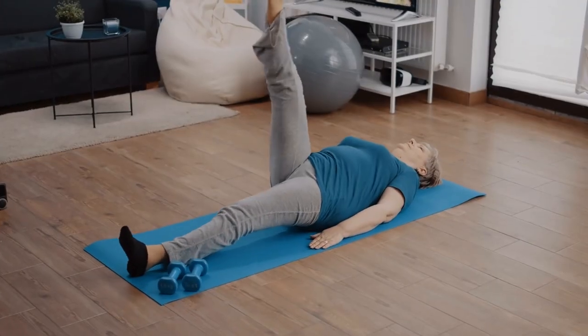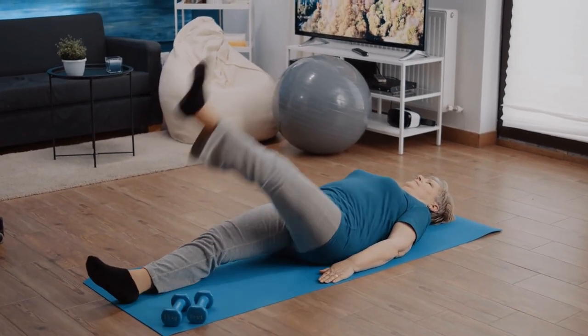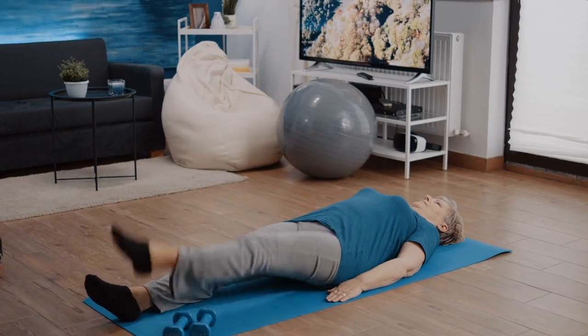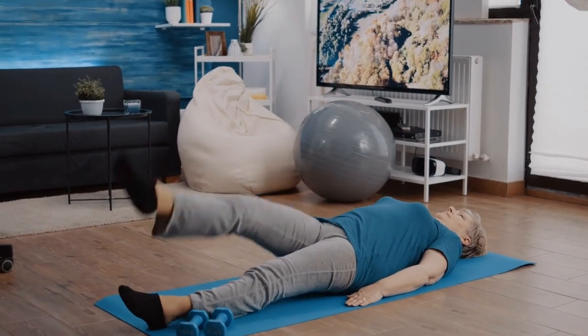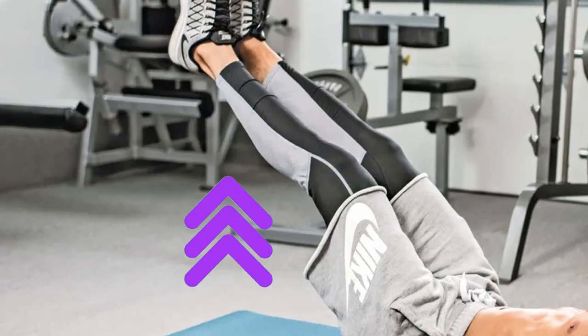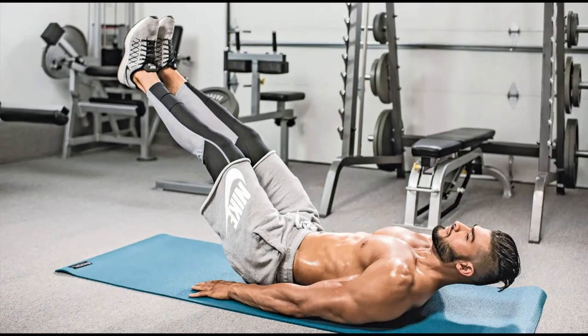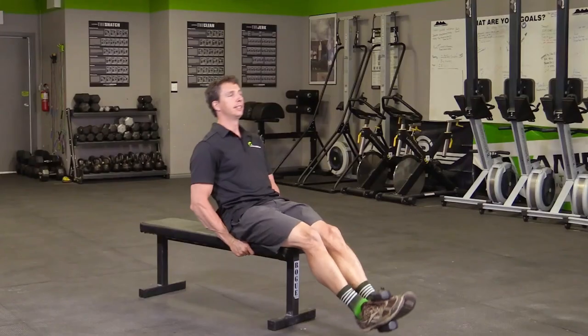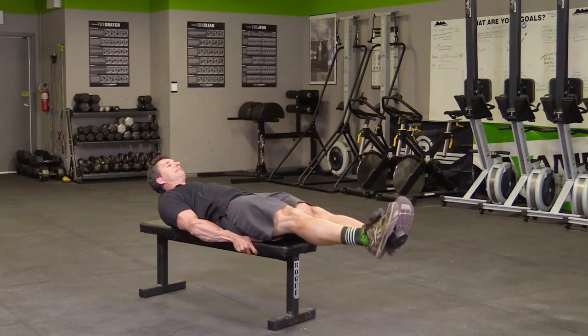Slowly raise your right leg, point your toes straight up, hold the position for 3 to 5 seconds, squeeze your abdominal muscles and then lower. Alternate between right and left legs to the number you desire. Try to keep both feet from touching the floor too much and combine stretching your abdomen while doing it. For experienced exercisers, you can attach weights to your feet to increase the difficulty.